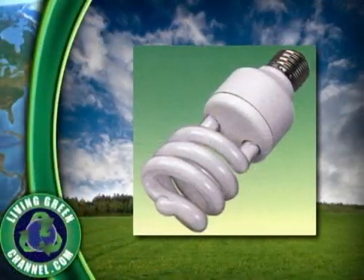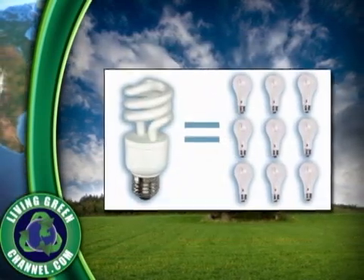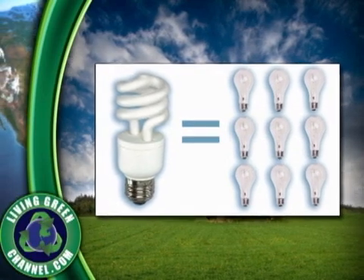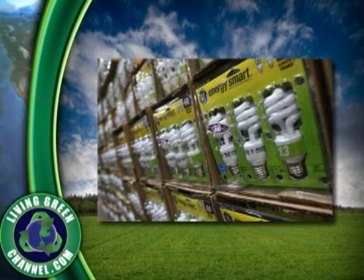Both Australia and Canada have future bans on incandescent lights in favor of CFLs. We all know the positive side of CFLs, such as long life — up to 16 times longer than incandescent — and the potential to save between 30 and 50 dollars per bulb versus incandescent on energy alone.